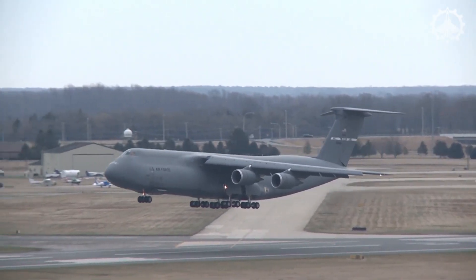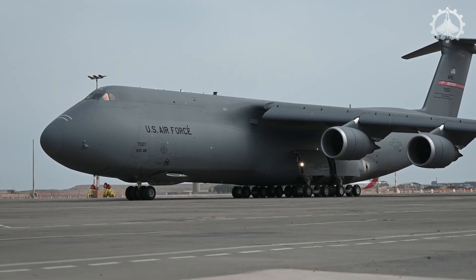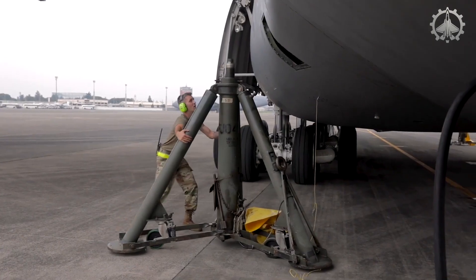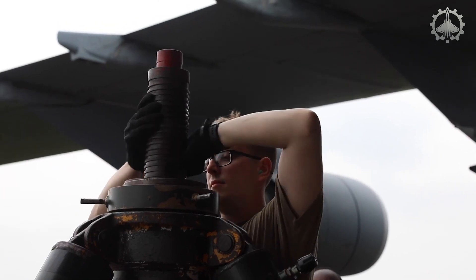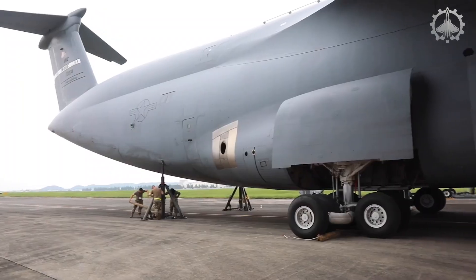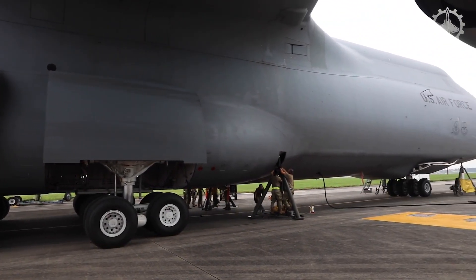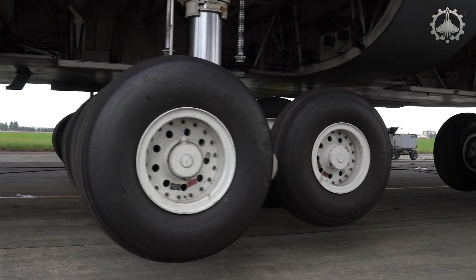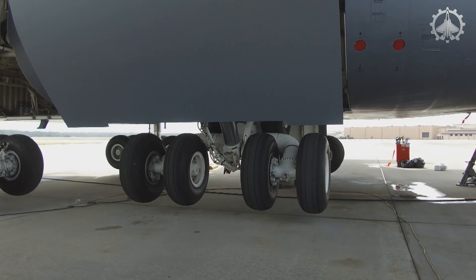When it comes to maintaining the C5 aircraft, its massive size and weight pose a significant challenge, especially during landing gear servicing. With an empty weight of 380,000 pounds, lifting the aircraft requires specialized support. To achieve this, six heavy-duty fuselage jacks are used, each capable of lifting over 60 tons. These jacks are strategically placed at the front, middle, and rear of the aircraft to evenly distribute the load, ensuring a safe and stable lift.